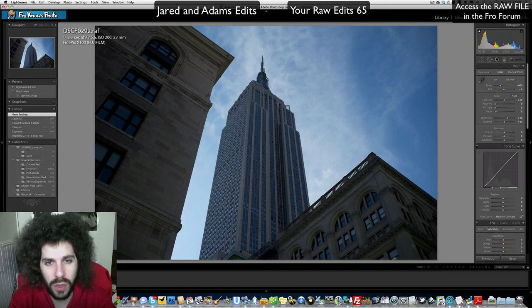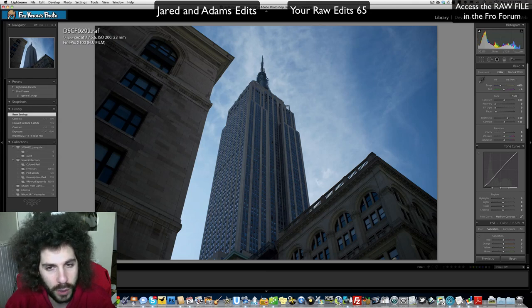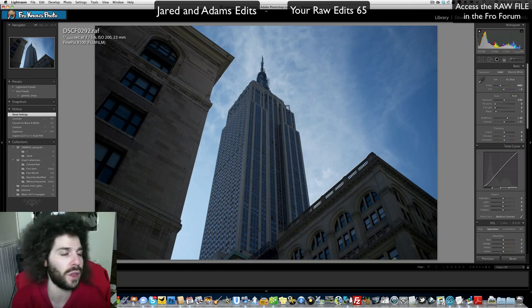As always, please send your raw edits of this file — post them in the forum, on Facebook, on social media. Do not email me your raw edits; they will be deleted and won't be entered. You can also make a screen recording and upload it to YouTube as a video response to Raw Edit video number 66. I think you guys are going to have a lot of fun with this one — whether it's black and white, color, 1920s, 1930s, or a Fifth Element style.